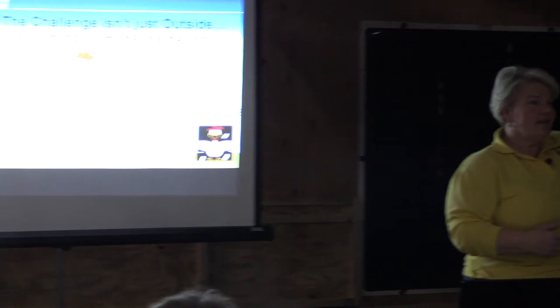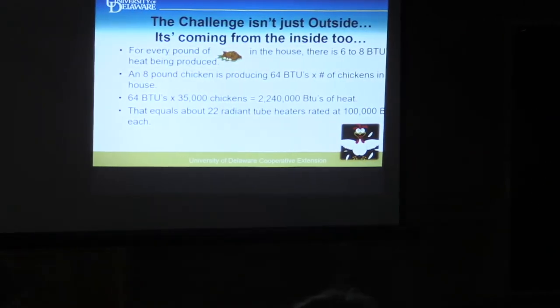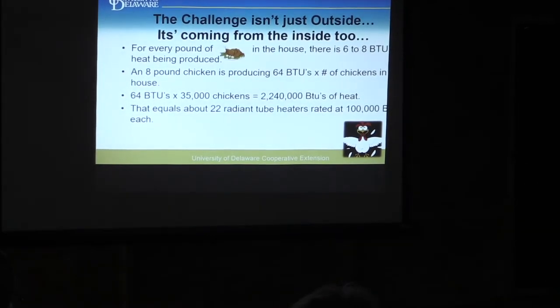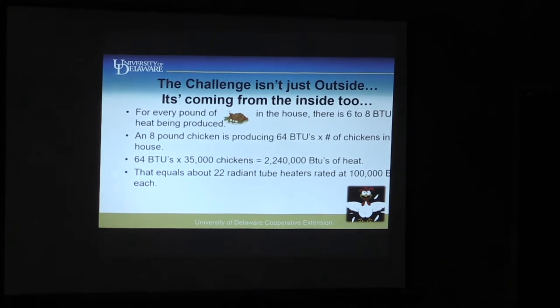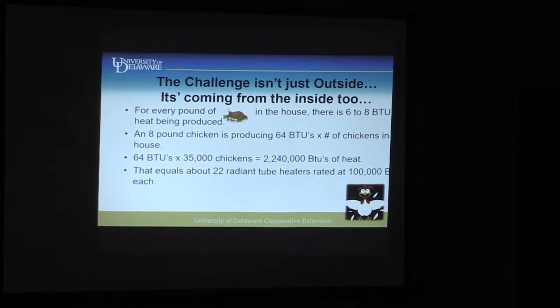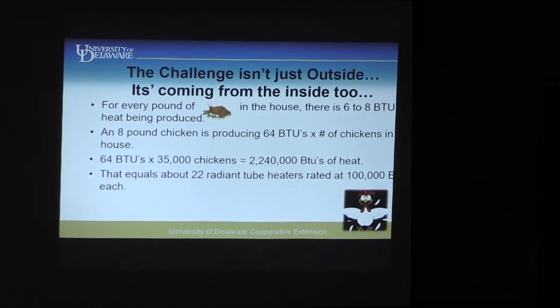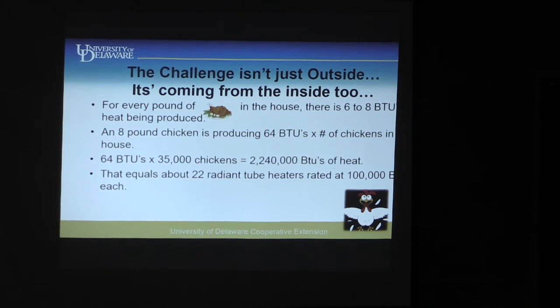A lot of people think our challenge is just what's going on outside the chicken house. If it's 95 degrees, that's a real problem, but it's not the only one. For every pound of meat in that chicken house, they're producing about 8 BTUs of heat. If you have an eight-pound chicken and 35,000 birds in the house, you're creating 2,240,000 BTUs of heat — equal to 22 radiant heaters running.